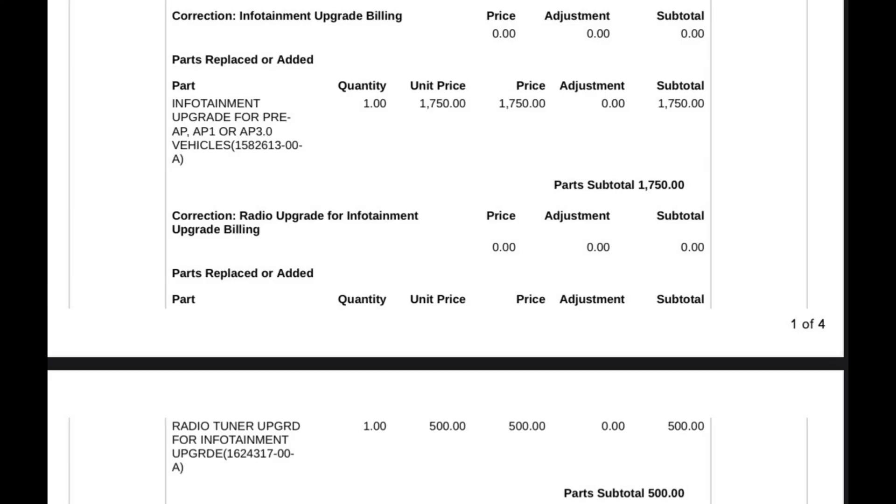The price tag for the MCU 2 at the time of recording is $1,750, plus another $500 if you opt for the radio tuner. While this is a hefty price tag, for me personally it was a no-brainer and completely makes my Tesla feel next level — as if it were, in fact, a brand new Tesla. I hope that's been helpful. It means a lot if you hit the like button and subscribe, as I'm working hard to grow this YouTube channel. Thanks for watching!